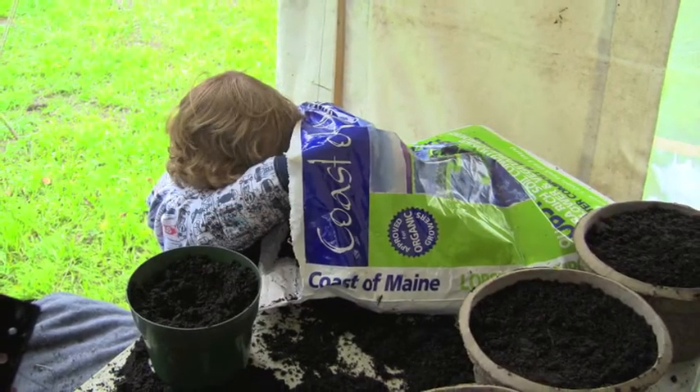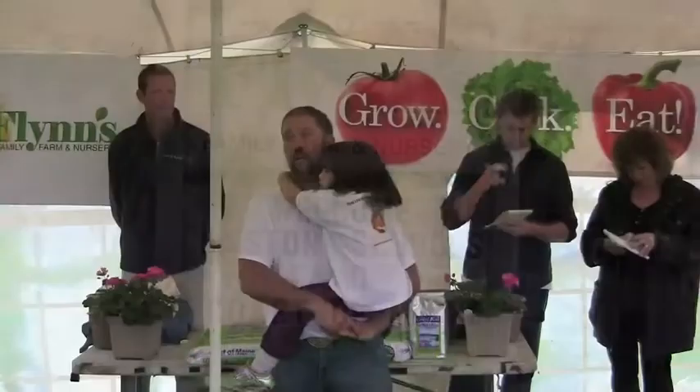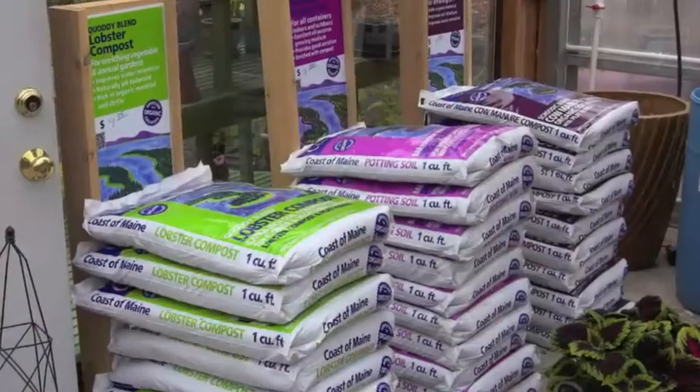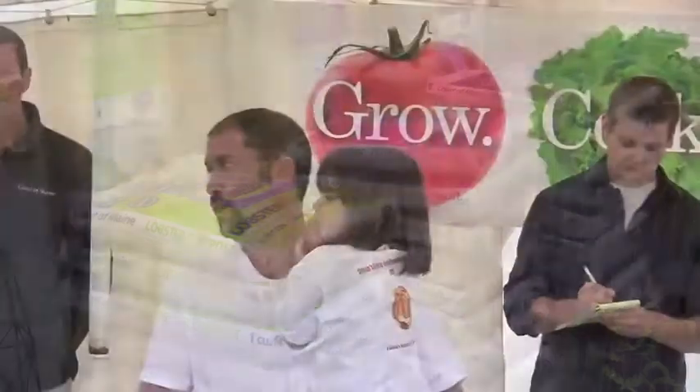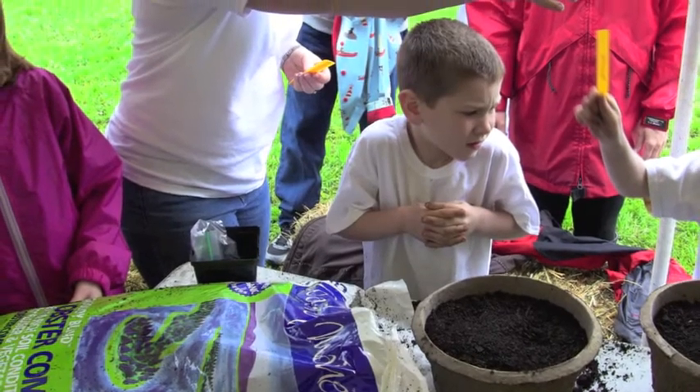The marriage between Coast of Maine and Flynn Farm for this whole project is just great. We take the product from Coast of Maine, we sell it here, and get it into the schools. It's a great product line — it's organic, it's got so much stuff in it that people will talk to you about.